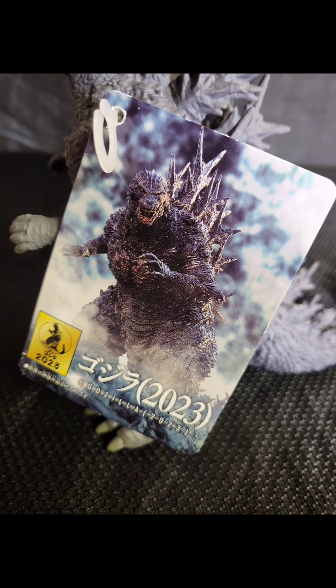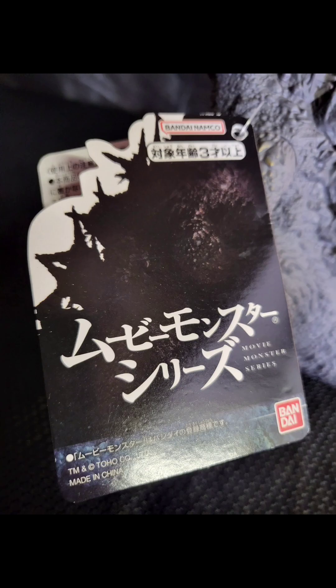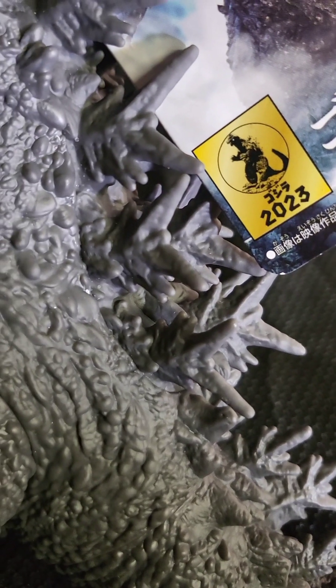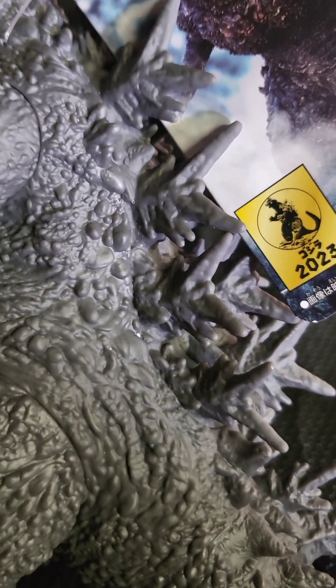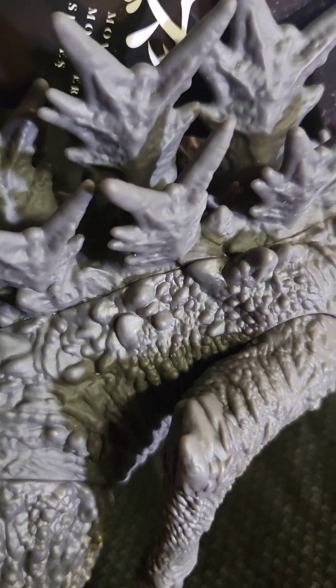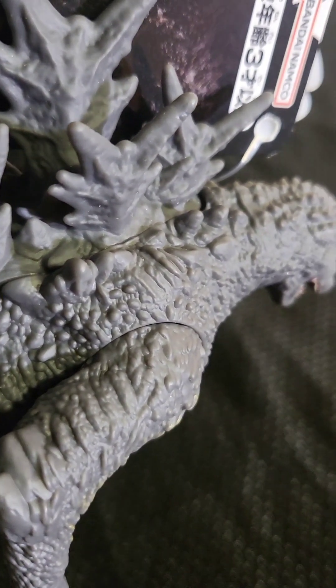And of course, there's the standard tag, which is attached, featuring artwork from the movie. Right there you get the little information along with the stamp, and there's the back of the tag. The paint job is pretty good — pretty standard. The spines are the same color as the rest of the body, as they are in the movie, but that is screen accurate. The molding and detailing on this is pretty exquisite for a Bandai figure.